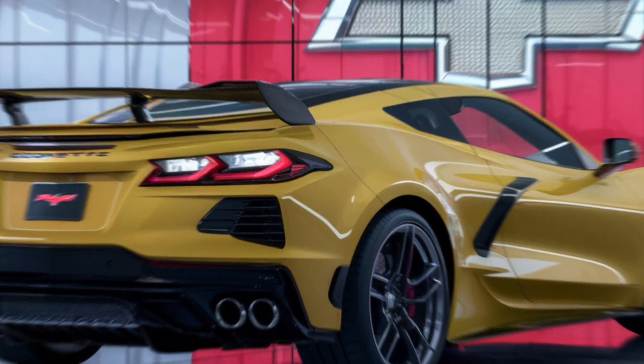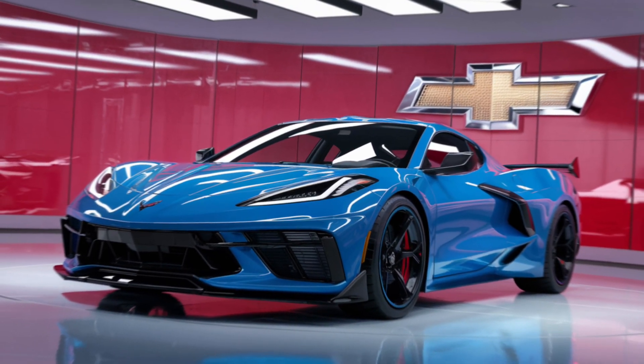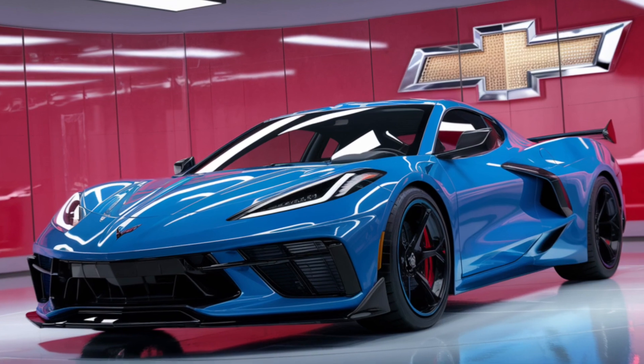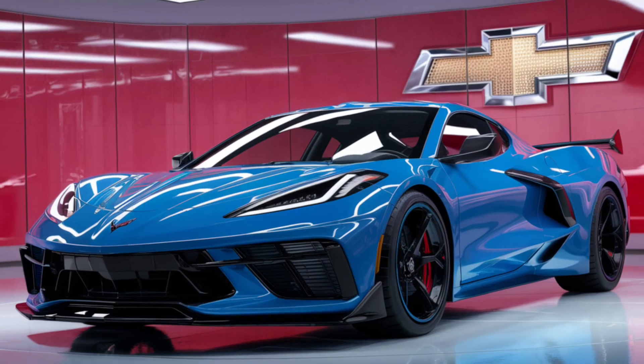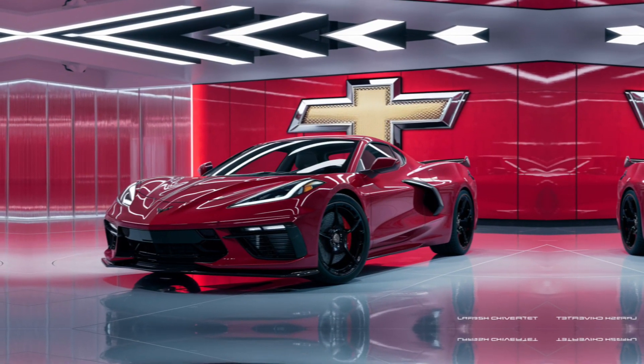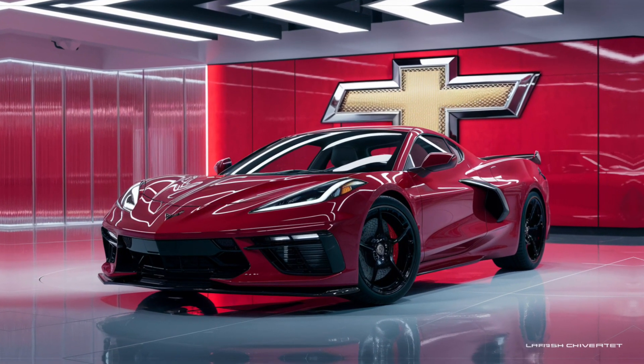Inside, the E-Ray is as luxurious as it is sporty. The new Habanero upholstery option and blue stitching for the black interior are just the beginning of its customization options. The cockpit is designed with the driver in mind, providing a perfect blend of comfort and functionality.